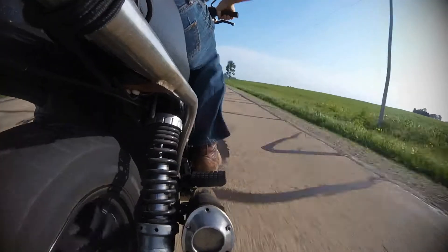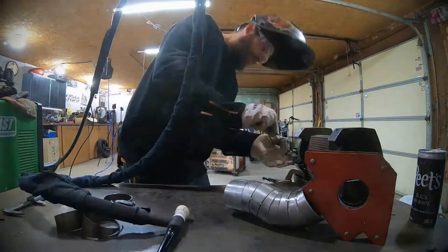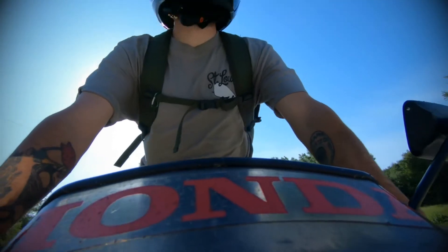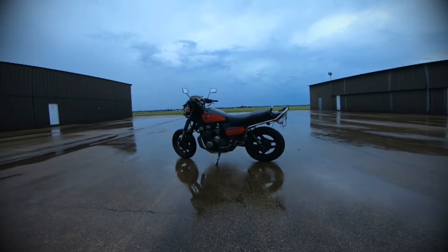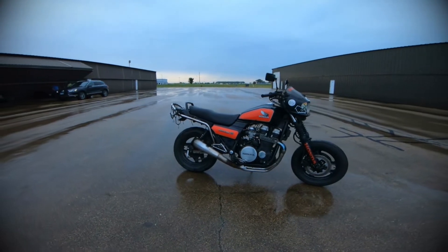Have you ever felt like things just needed a refresh, just to be a little bit different? What's up all you cool cats and shop rats? Welcome back to Real Hard Garage. Today we're going to do a little bit of a refresh on the shop — nothing crazy, nothing huge. Not all projects have to be huge.